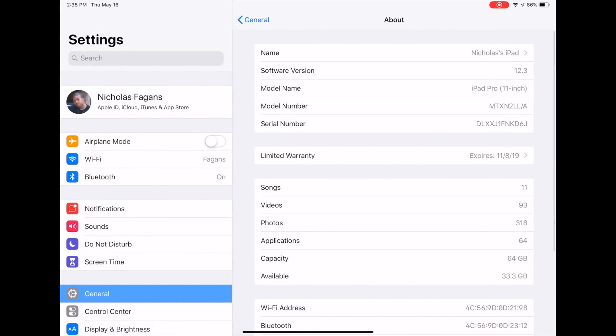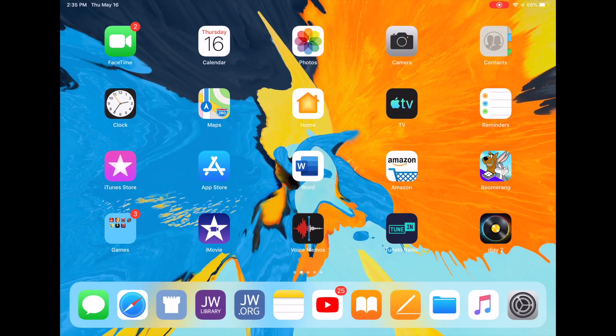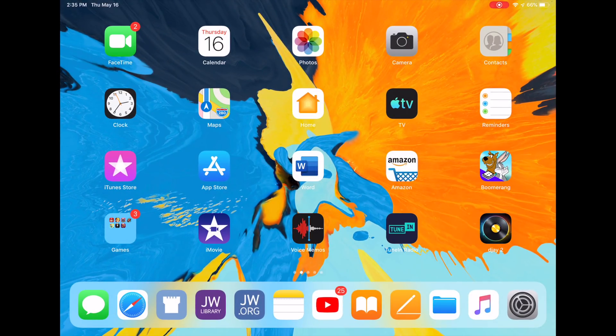As I mentioned, iOS 12.3 — if we look at the system, you can see it right here in the top right-hand corner. We're looking at iOS 12.3 and this is the iPad Pro 11 inch. Now this is not a huge update, but I'm going to go back to the home screen and show you some of the things that were able to come through with this new build.